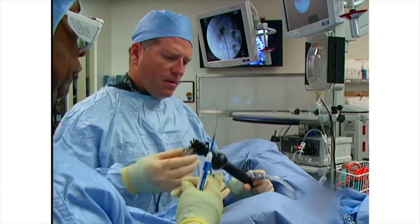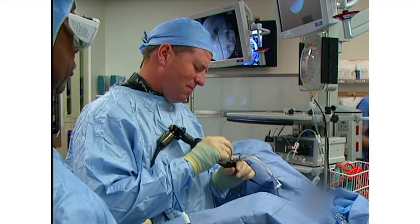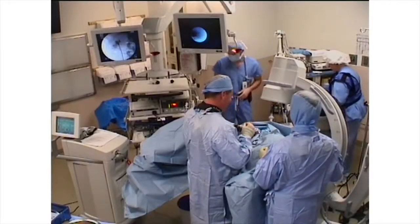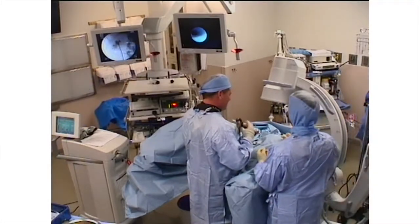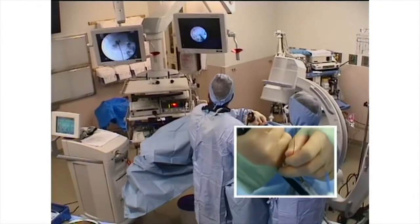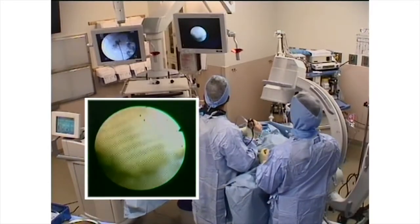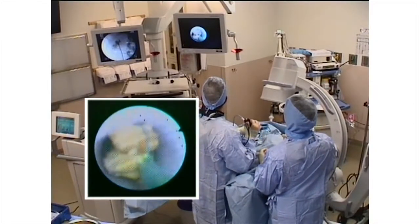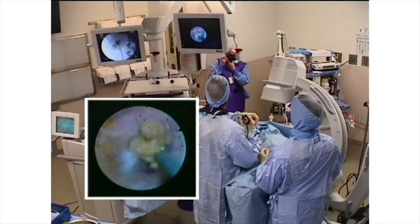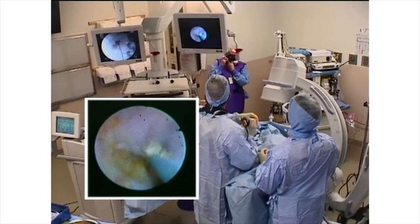Having reduced the stone to appropriate fragments, basket extraction is commenced. As fragment extraction commences, the surgeon gets a sense for the adequacy of fragmentation. I usually start with one of the larger fragments so that I can identify early on if additional laser work is required. In this case, I have grabbed two fragments and they are going to be too large to come through together. Rather than forcing the issue, the stones are returned to the upper pole where one fragment is dropped and the other is successfully retrieved.